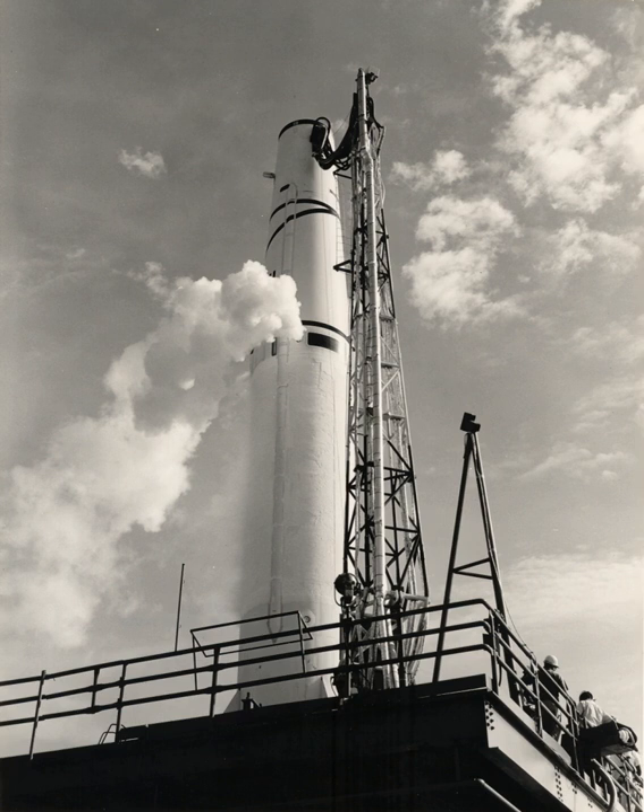The Thor was a stop-gap measure, and once the first generation of ICBMs based in the U.S. became operational, Thor missiles were quickly retired. The last of the missiles was withdrawn from operational alert in 1963. A small number of Thors, converted to thrust-augmented delta launchers, remained operational in the anti-satellite missile role as Programme 437 until April 1975.